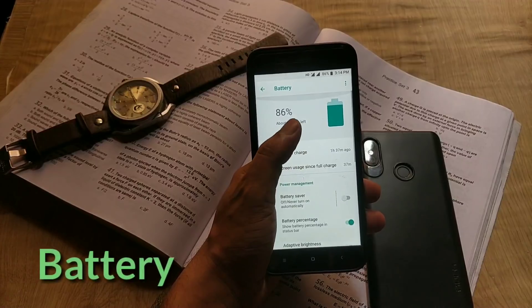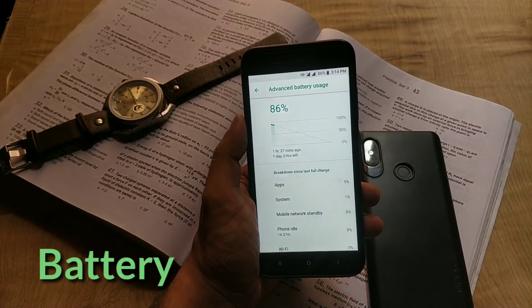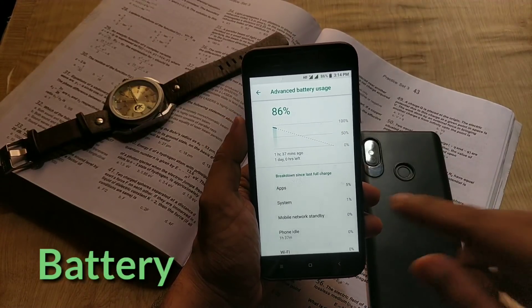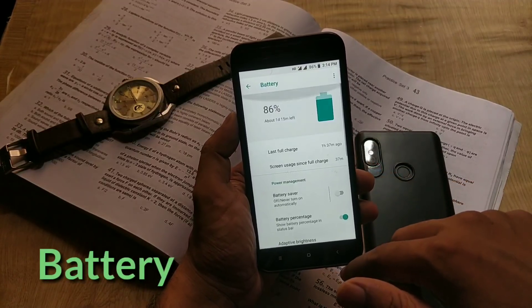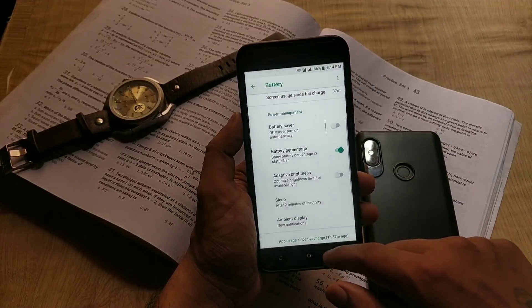Another thing some users are facing is battery drain, but frankly speaking, I am getting good battery backup with this update. I have only used this device for one day after updating, so I need more time to test it — I will make a separate video on battery and performance after this update.